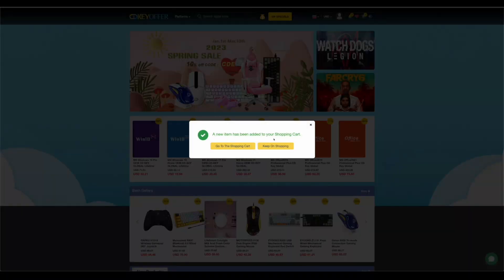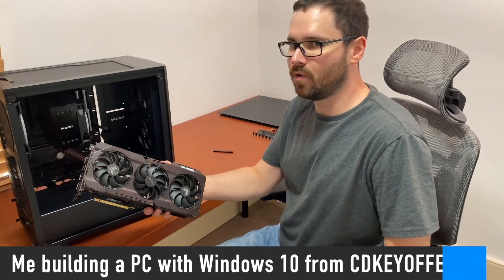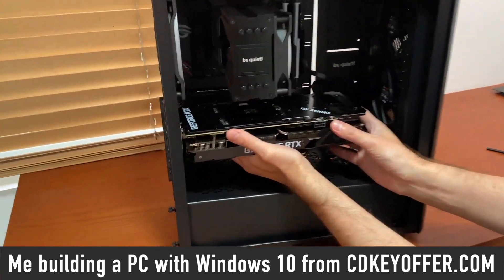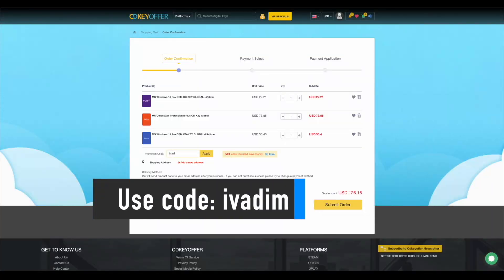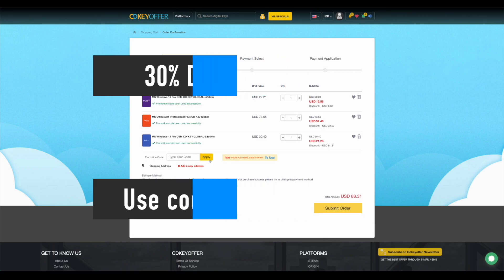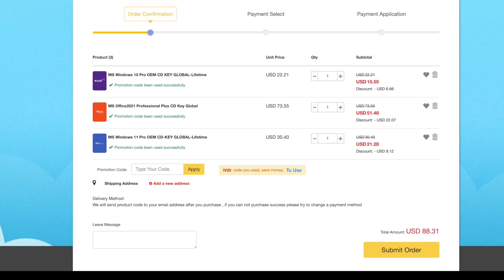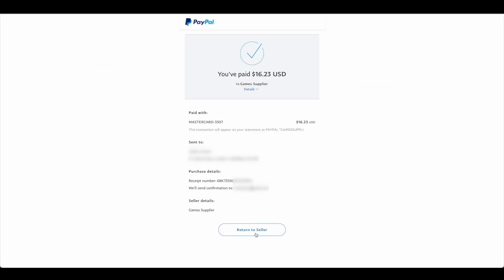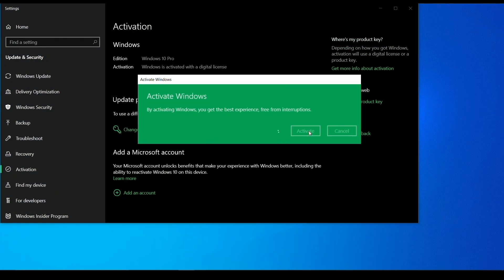CDKeyOffer.com is my number one choice for when I need to buy a cheap Microsoft software key. They are a reliable provider of affordable keys to me, my friends and the channel community for over two years now, so highly recommended. Use my discount code IVADIM to get 30% off and grab yourself a Windows 10 Pro for $16, Windows 11 Pro for $23, or Office 2021 for just $52. You can use PayPal for fast and secure payment and get your key instantly. Links to all these products are in the description below.